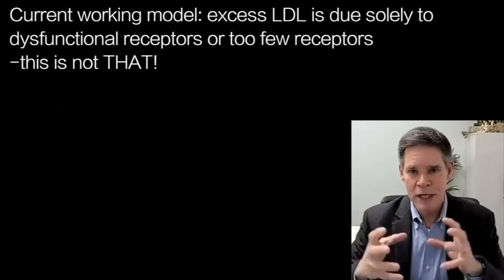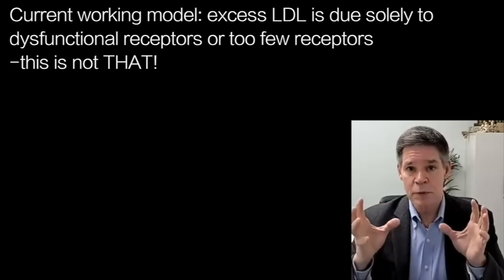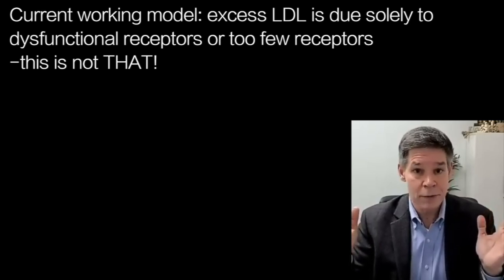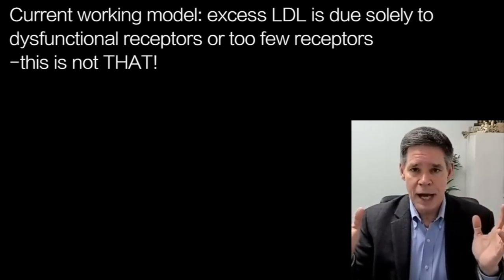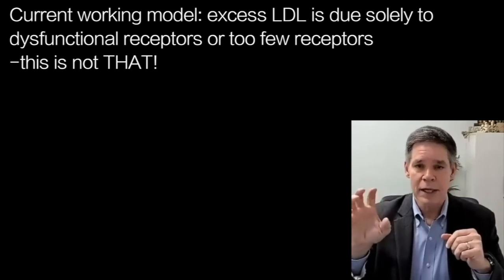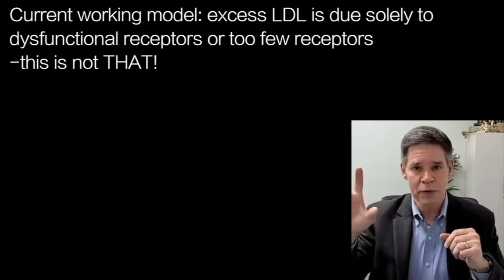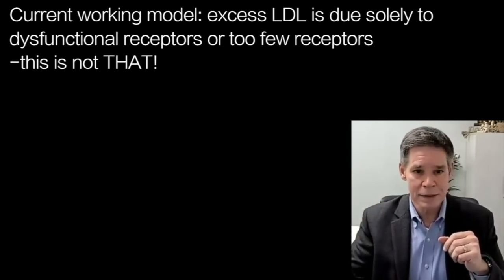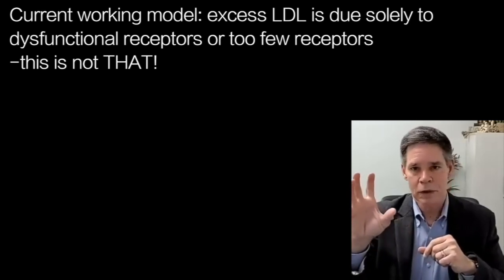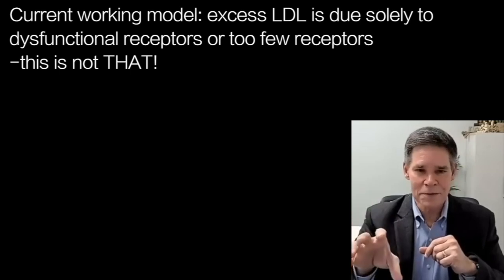The model we have in our working lexicon is FH, where people have an LDL receptor axis disorder of any number of types — 2,000 different defects and counting. At the end of the day, I just can't bind and clear particles very well. My problem is a lack of sufficiently functional LDL receptors in a number that could keep up with my needs — LDL receptors that either don't work well, are low in number, or both. Well, that's not this. This is something else.